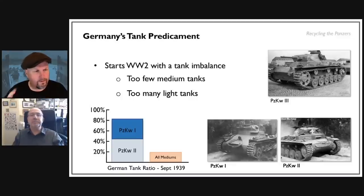Paul asks: is the understanding that Germany had too few medium tanks based on hindsight? By 1942-43-44 the medium tank became king of the battlefield — the Sherman, the Panther. Were thinkers like Guderian already talking about medium tanks as the future in 1938-39, or is this something we know with the benefit of hindsight?